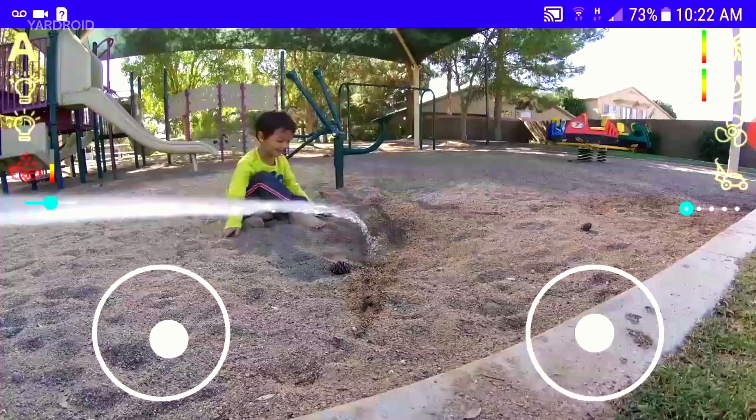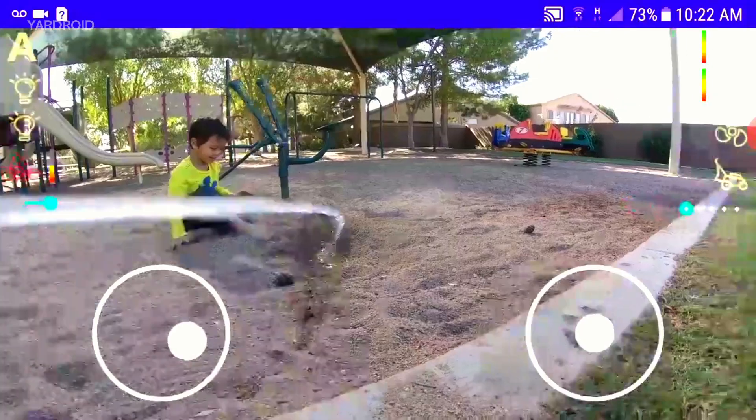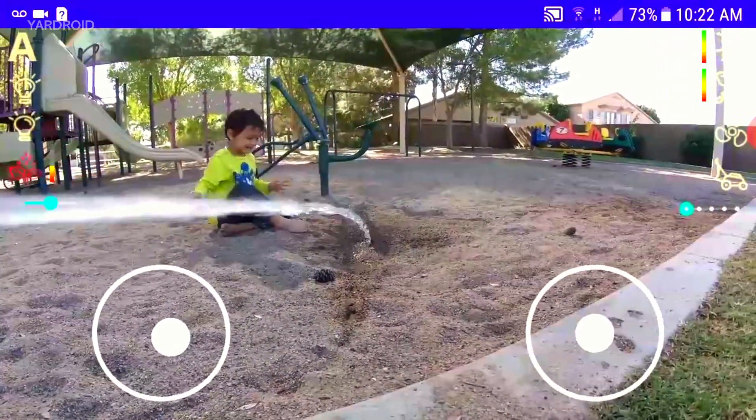And of course, we couldn't resist. To make it real fun, we made Yardroid so that it can be remote controlled via the app.